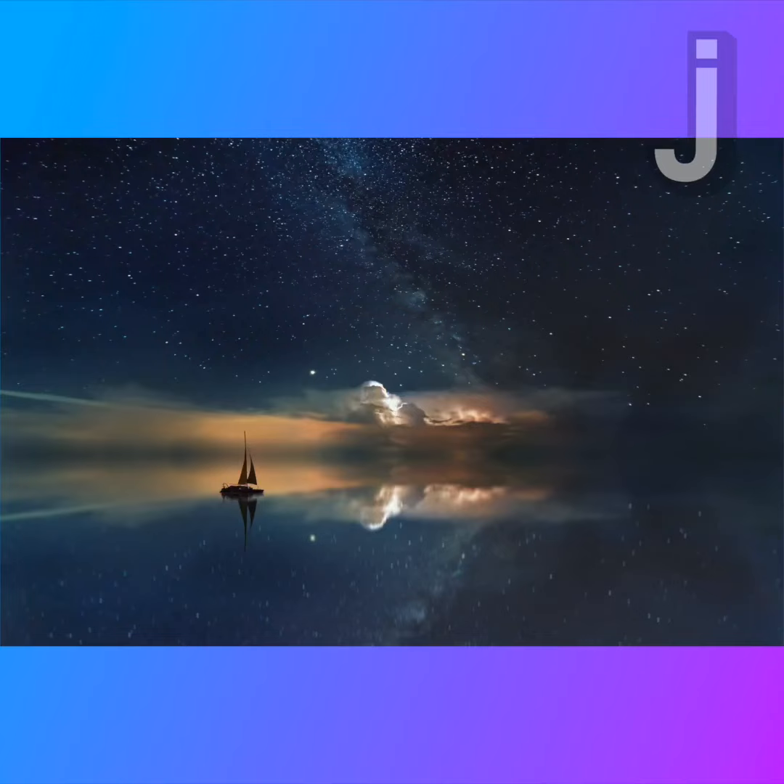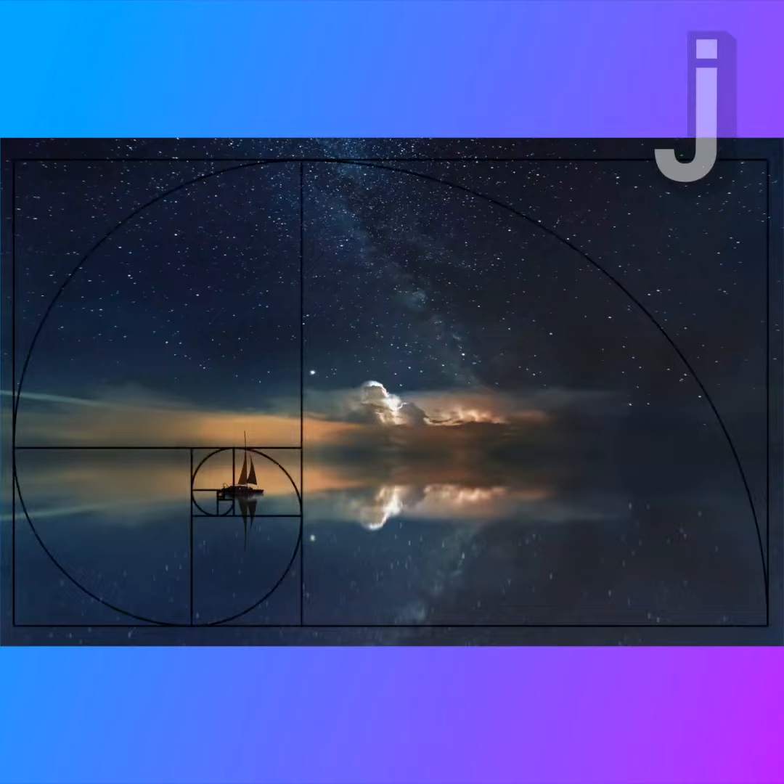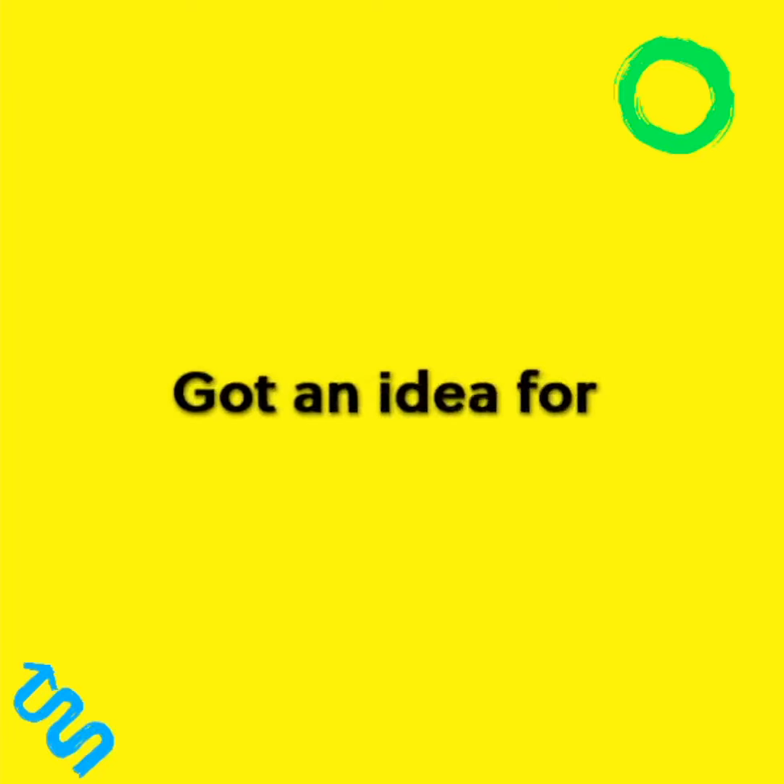So next time you're looking at a piece of art and can't quite place why it looks so right, there's probably a formula hidden in it waiting to be found. And that's the juice!